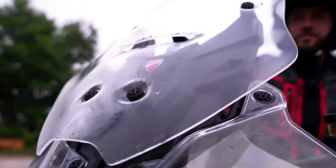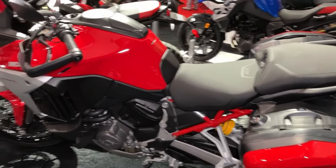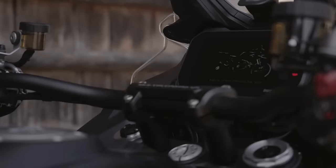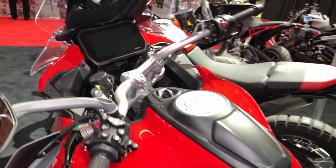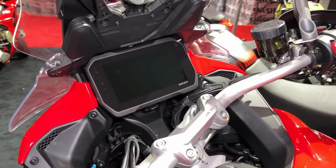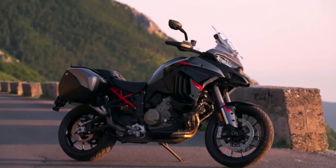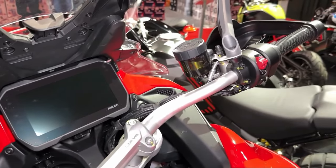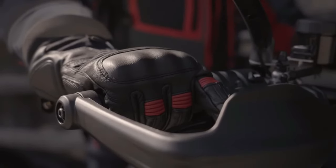Comfortable ergonomics: with its spacious seating position and ergonomic design, the Multistrada V4S Grand Tour provides long-distance comfort for rider and passenger alike. Ducati has also equipped it with a host of touring-oriented features, including heated grips, cruise control, and a large windscreen for added comfort on extended journeys.